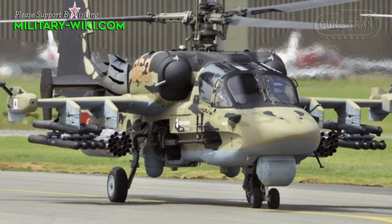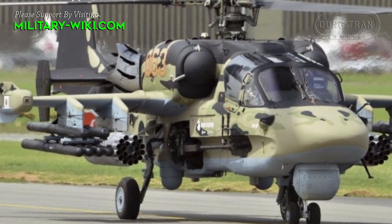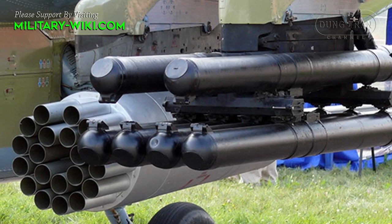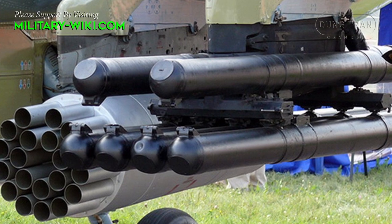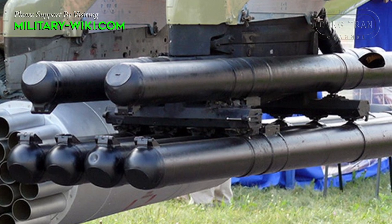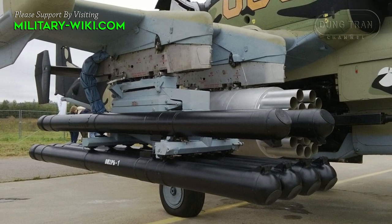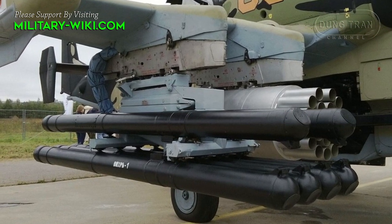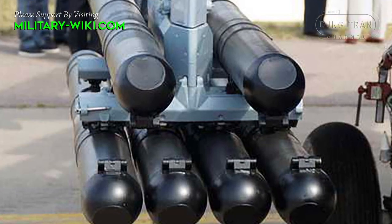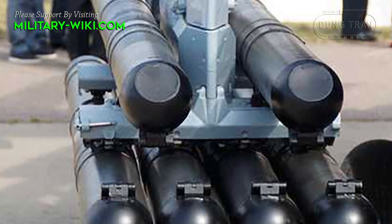The Vikhr missile is classified as a Russian laser-guided anti-tank missile. It was developed by the famous weapons manufacturer Kalashnikov in the Soviet Union in the 1980s to equip the Ka-52 Alligator attack helicopter. At that time, the threat posed by advanced Western main battle tanks equipped with explosive reactive armor and composite armor necessitated a new type of anti-tank missile to replace the 9K114 Sturm system.